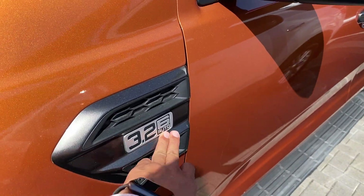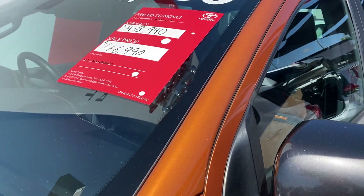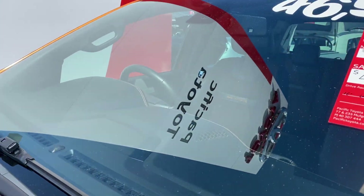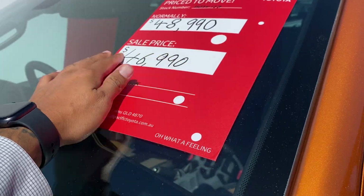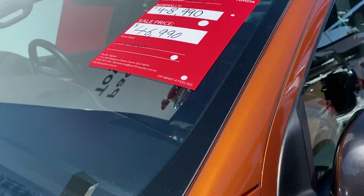This is a 3.2-litre six-speed auto. The dash has no chips, cracks, or anything at all whatsoever. The car has just been heavily reduced from $48,990 down to $46,990 drive away — no more to pay.